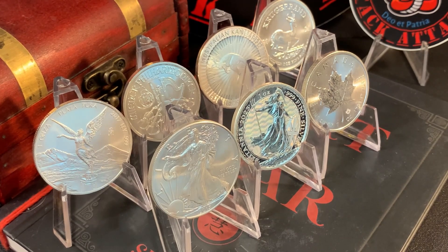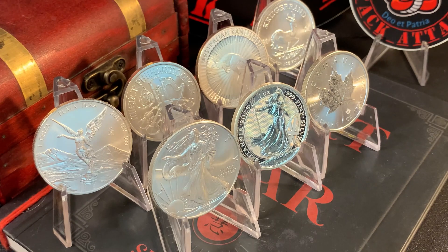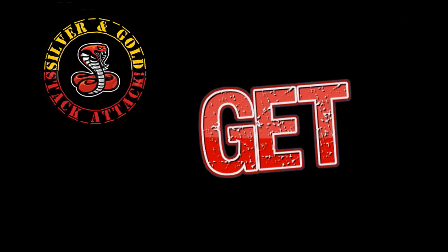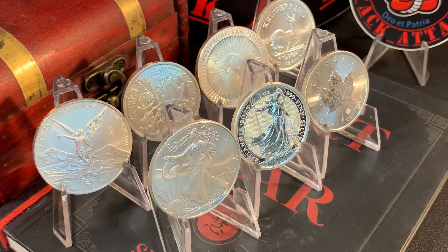There you have it. My sincerest thanks to everyone who took the time to participate in the poll — you really did help inspire this video and I appreciate it so much. Be sure to leave a comment down below and let me know your thoughts. That's going to wrap it up for this episode of the Silver and Gold Stack Attack. If you made it this far, kudos to you — I'll catch you in the next episode. Stay safe and be well, everyone. Peace.